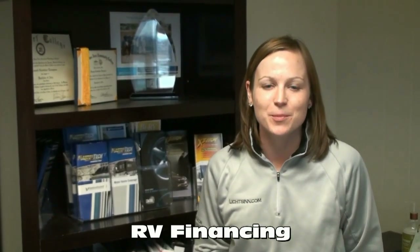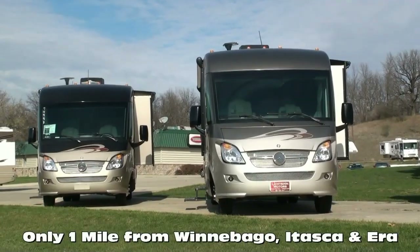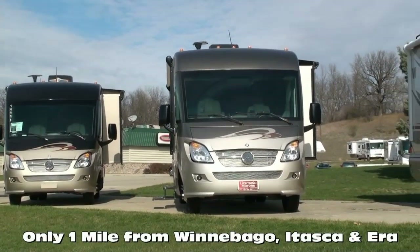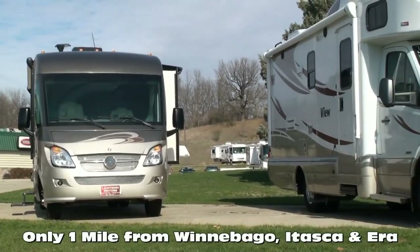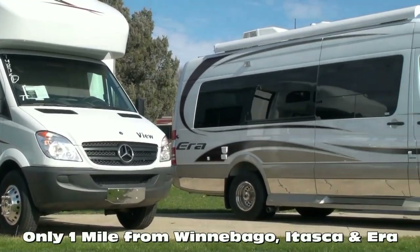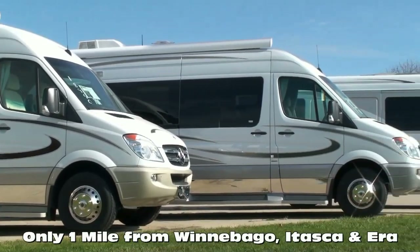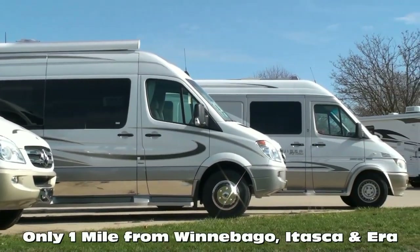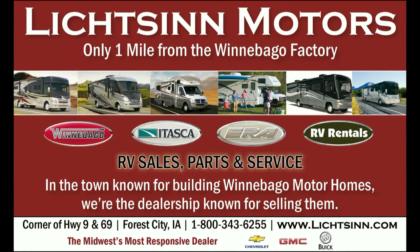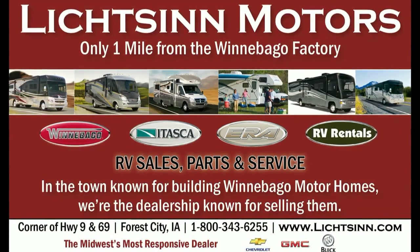We work with several different lenders to get you the most competitive rates and terms, and we offer bi-weekly payments, which can save you thousands over the course of your loan. These are just a few of the critical points that distinguish our team and family from the rest of the country. In business for nearly 40 years, we are one of the largest full-line Winnebago, Itasca, and Aira RV dealerships in the United States and a Circle of Excellence award winner each year since its inception in 1994. Litson Motors is located only one mile from Winnebago, Itasca, and Aira here in Forest City, Iowa.